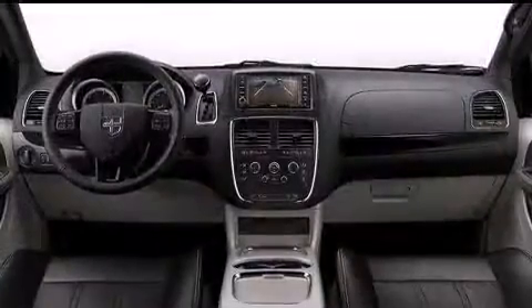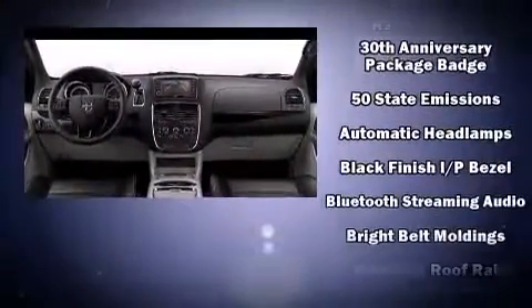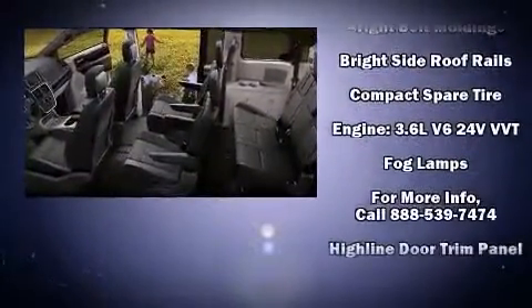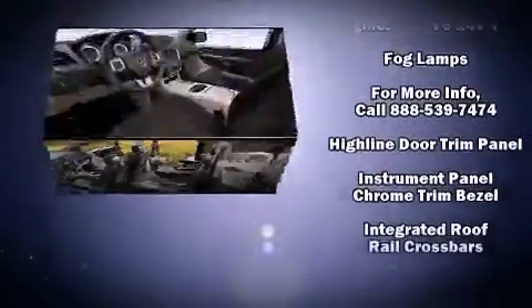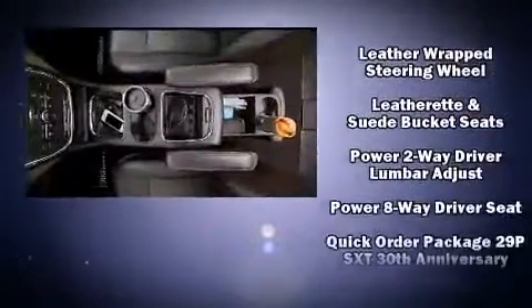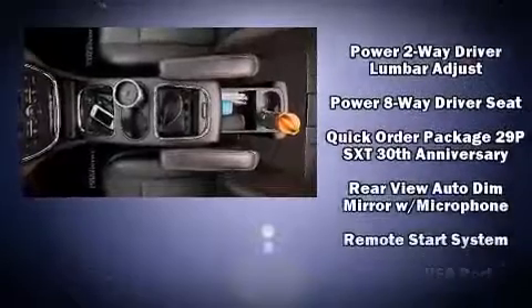Storage solutions are integrated throughout the interior, demonstrating thoughtful attention to detail. You and your passengers will enjoy the stereo system, which includes a CD player with MP3 capability, steering wheel mounted audio controls, and six speakers, providing excellent sound throughout the cabin.